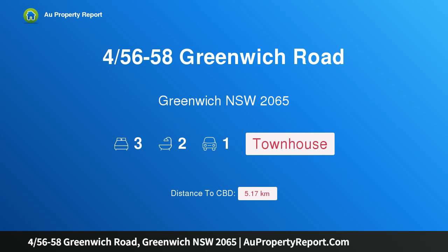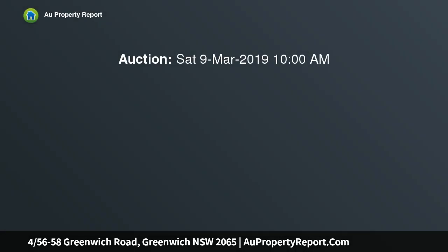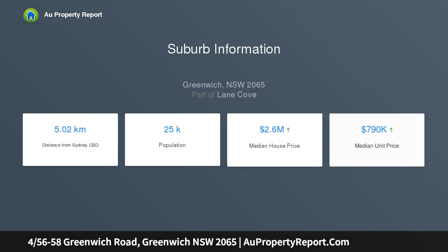Hi, I am glad to introduce property 456-58 Greenwich Road, Greenwich NSW 2065, an exciting designer townhome, 177 SQM on title, peacefully set away from the road in a quality bespoke complex of just seven. This ultra spacious, two level townhome is superbly positioned within the prestigious Greenwich Peninsula, offering an enviable lifestyle suited to all ages and life stages.